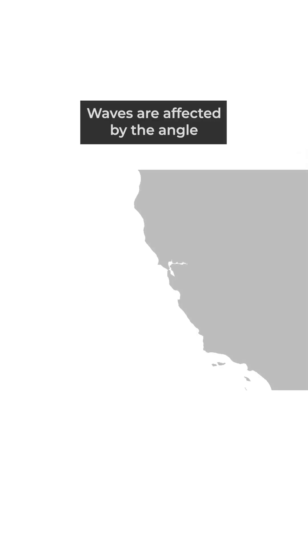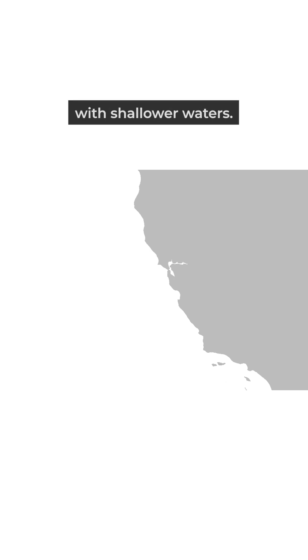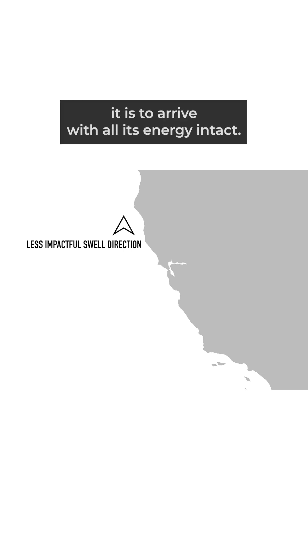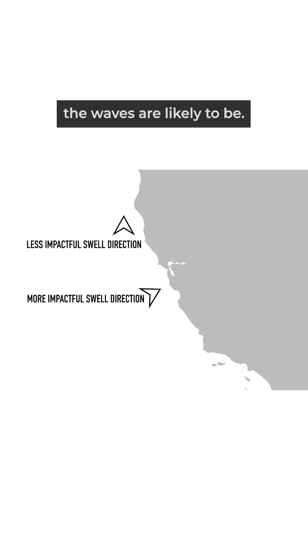Waves are affected by the angle and geography of the coastline and can slow or bend from drag when in contact with shallower waters. Therefore, the more directly a swell lines up with the beach, the more likely it is to arrive with all its energy intact, and the bigger and more powerful the waves are likely to be.